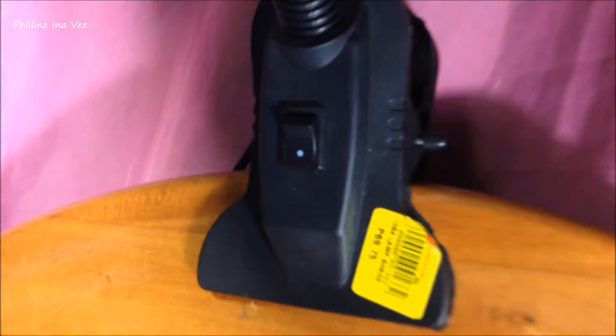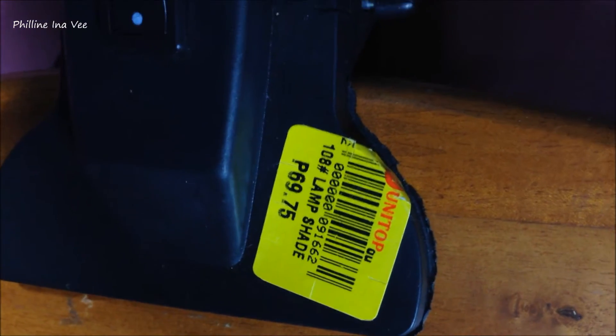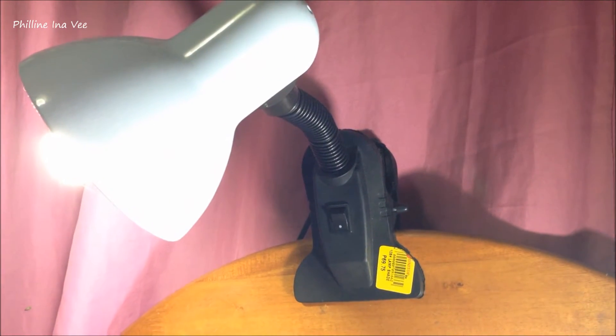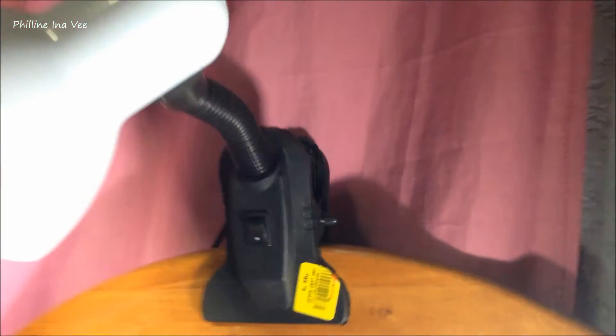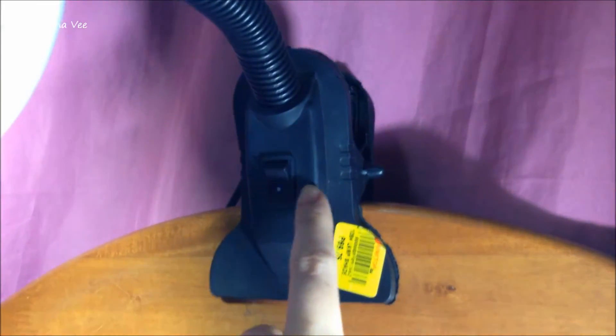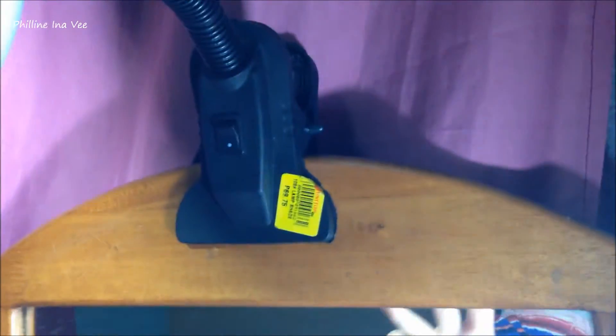I'll let you see them right now. One is in white, and I only got it for 69.75 from Unitop — it's like a shop here in Cebu which sells super cheap China-made stuff. And as you can see, what I like about the lamp is that it has a clamp or a clip, so I could just clip it on my vanity. I have another one right here which is in green, and it also has a clamp. This is also for 69.75, just the same price.